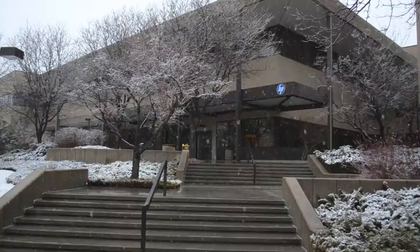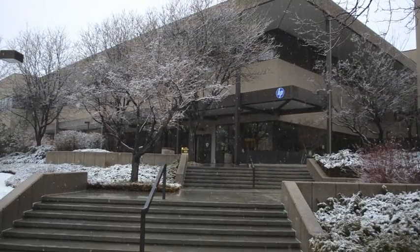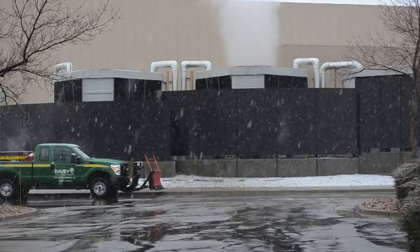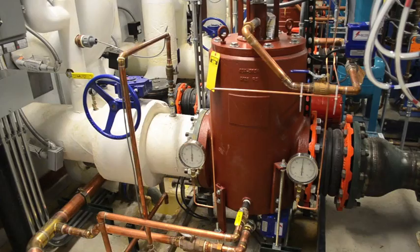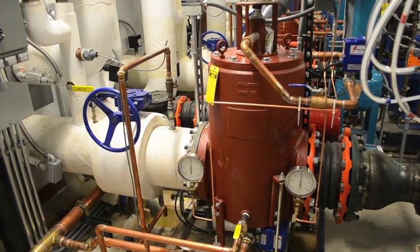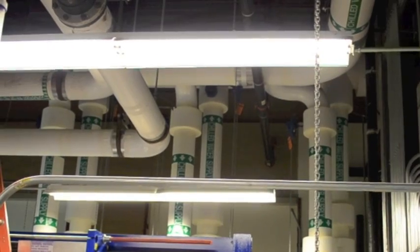A case in point is WasteCorp's recent diaphragm pump installation for a Fortune 100 technology company's research facility in Colorado, USA. WasteCorp worked with a local contractor to provide pumps and systems for an industrial wastewater process application.